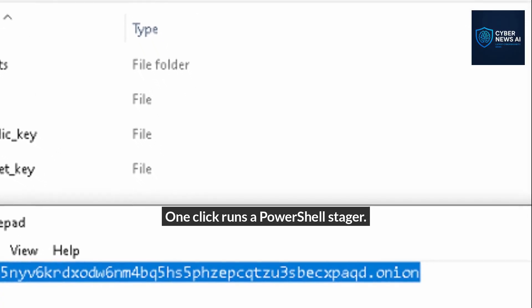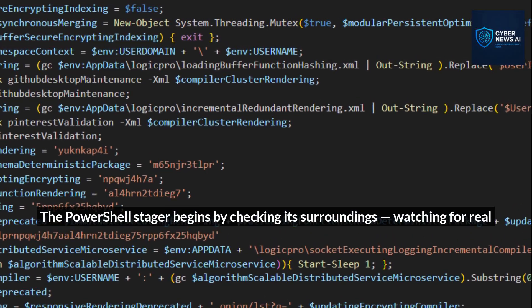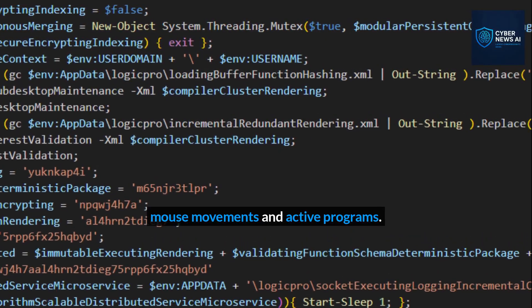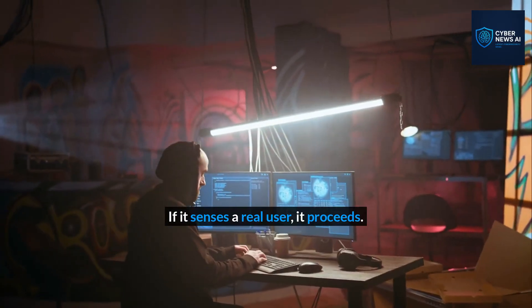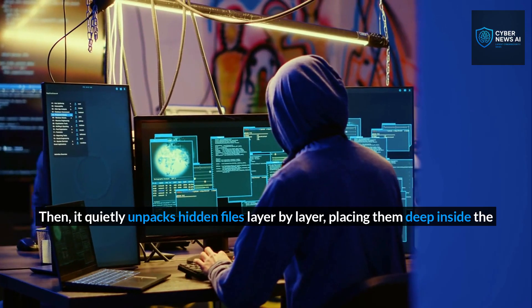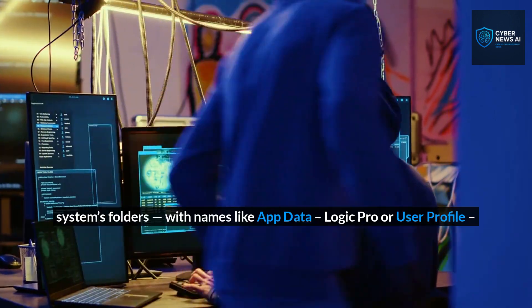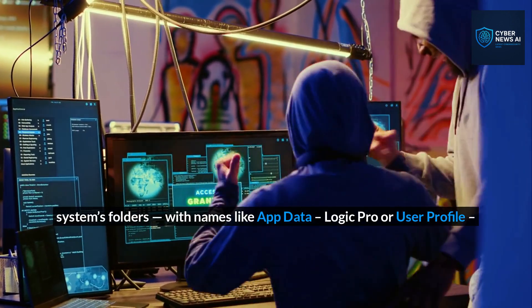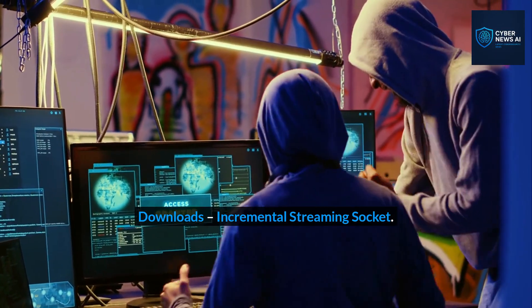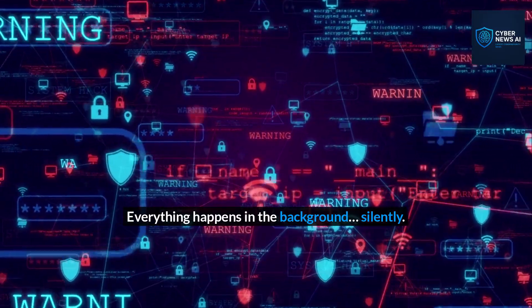One click runs a PowerShell stager. The stager begins by checking its surroundings, watching for real mouse movements and active programs. If it senses a real user, it proceeds. Then it quietly unpacks hidden files layer by layer, placing them deep inside system folders with names like AppData Logic Pro or User Profile Downloads Incremental Streaming Socket. Everything happens in the background, silently.